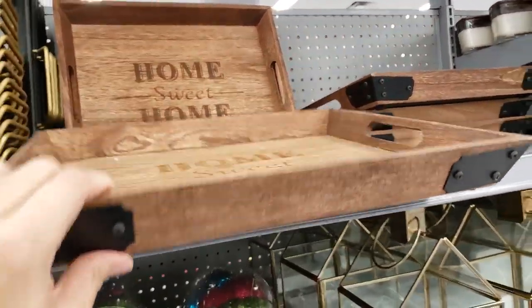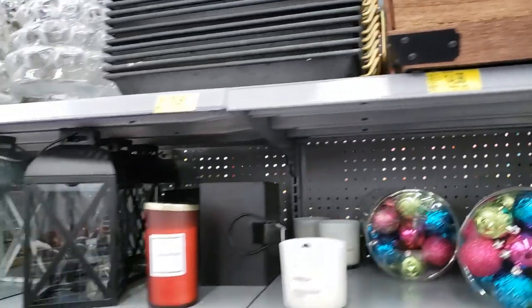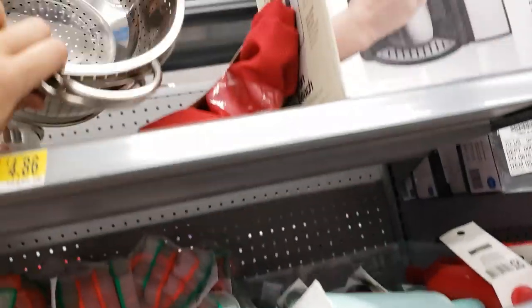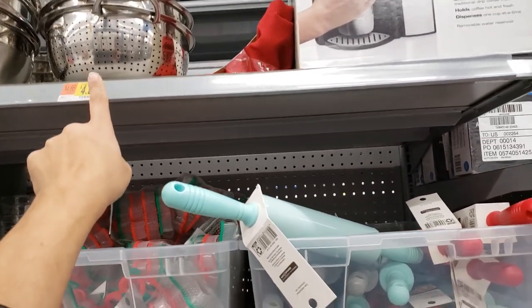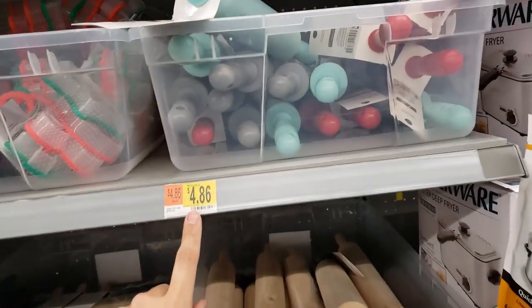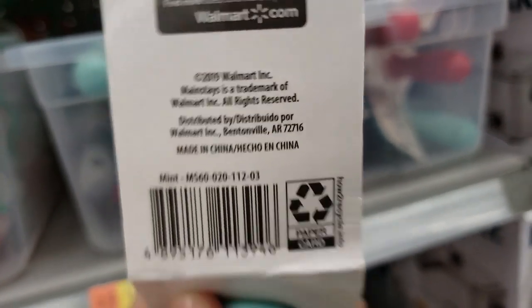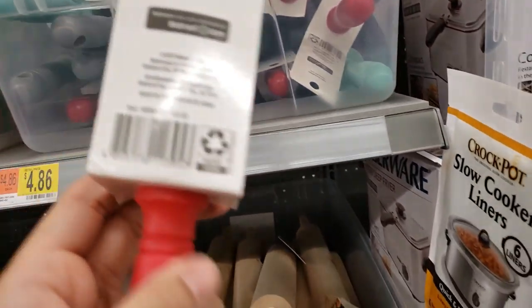They have these Home Sweet Home trays — $14.98 on clearance for $10. I found more colanders — it says $4.86 but it's $3. There are also green and red rolling pins for $4.86, 50% off for $2.83. I don't know if there's a different UPC for the red one.